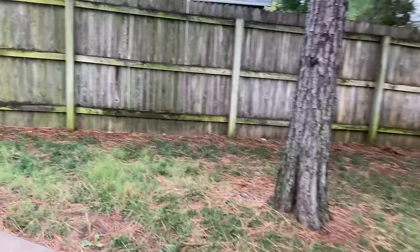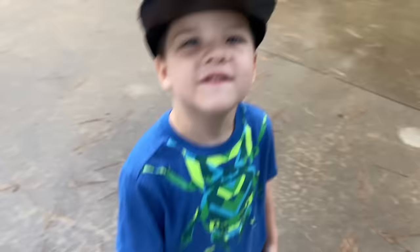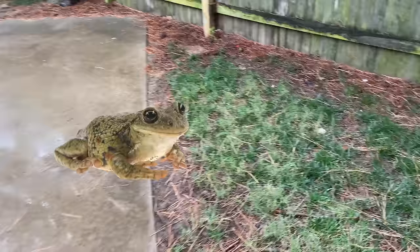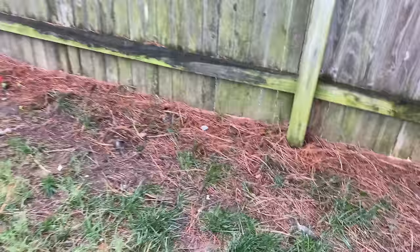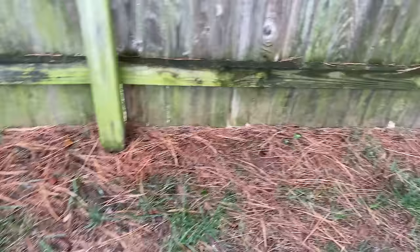All right, let's see. Where are the bugs? I want to find like a frog. He can't jump out of this one. No, he can't jump out of that one. He can't climb. All right, we're going to look over here. Mr. Bug. Mr. Frog.